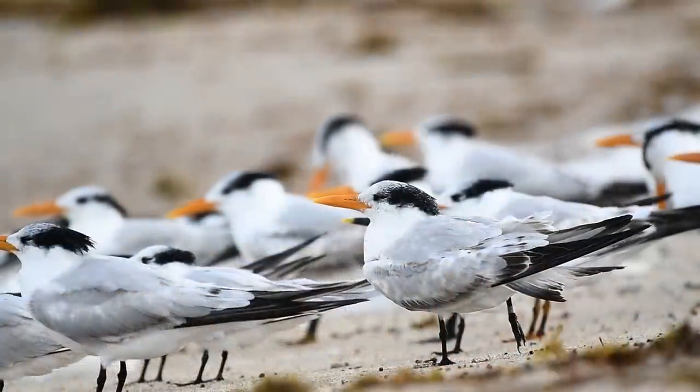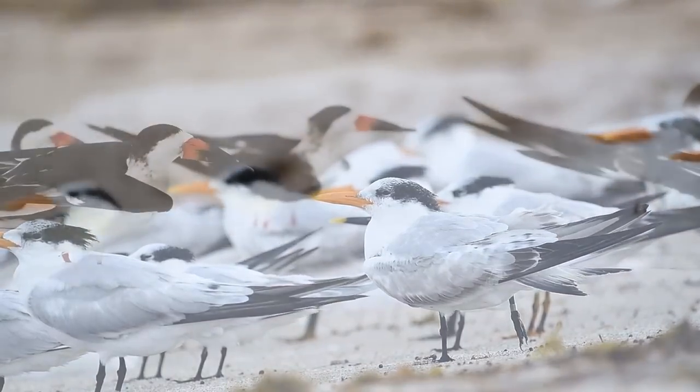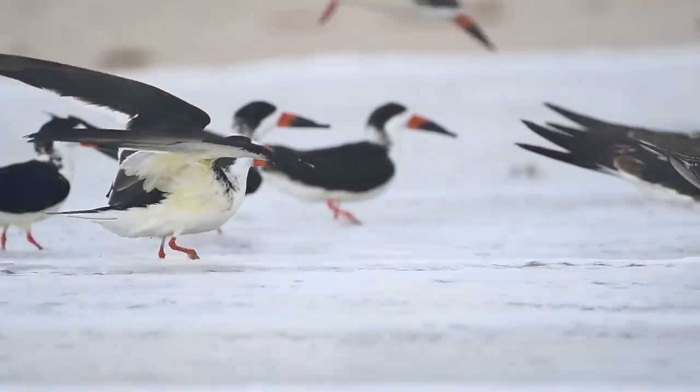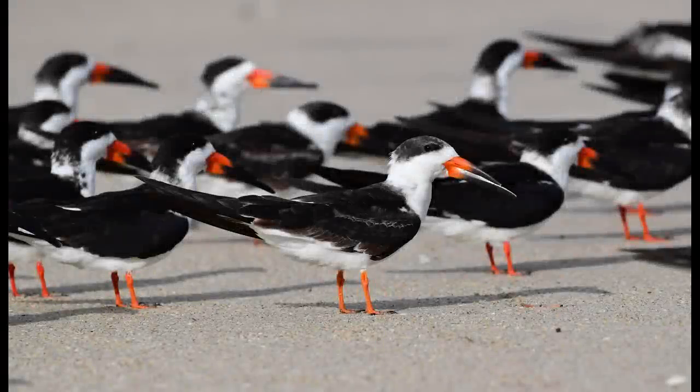I think these birds have the right idea - nothing quite like relaxing on the beach with your toes in the sand. Even the occasional wave doesn't seem to bother them too much. Time to grab some images of these awesome looking birds. I had some great light and grabbed this image before the black skimmers took to the air.